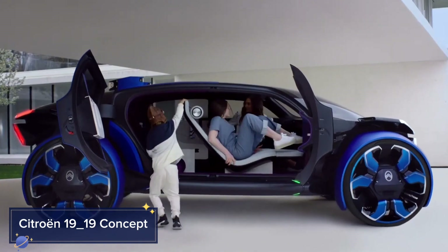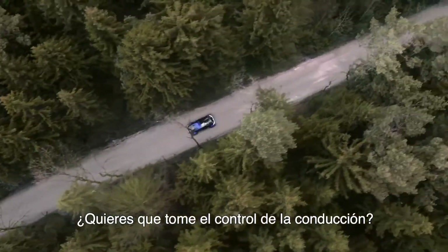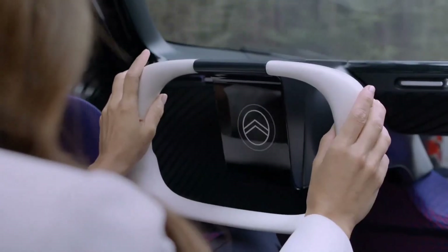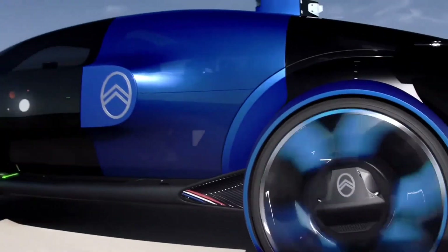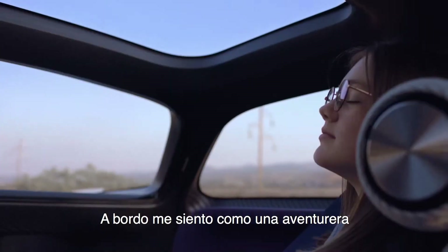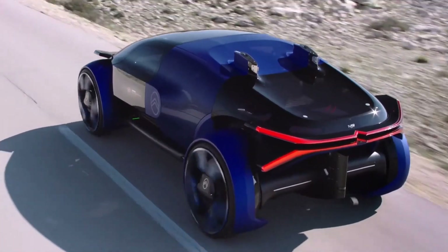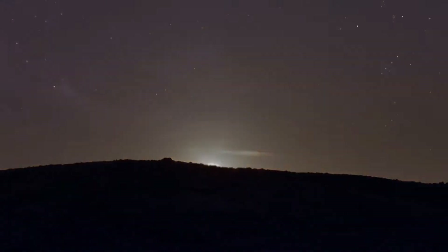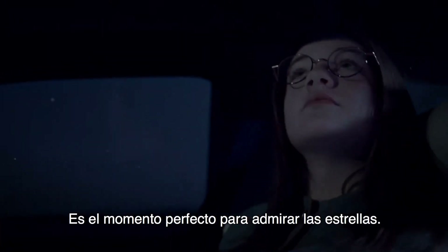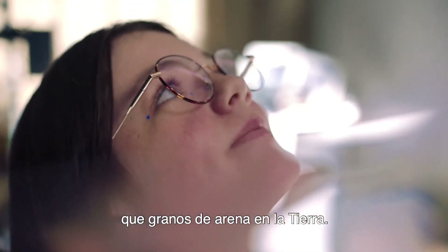The Citroën 1919 concept is an electric vehicle that pushes the boundaries of autonomous driving and futuristic comfort. Inspired by aviation and space travel, the 1919 concept boasts a bold, transparent, bubble-like design. Its large, see-through windows offer panoramic views, while the aerodynamic structure enhances energy efficiency. The vehicle is powered by an electric drivetrain that offers a remarkable 800-kilometer range on a single charge. Where the Citroën 1919 really shines is its autonomous driving mode, allowing the car to take full control during long journeys. Inside, it feels more like a luxurious living room than a traditional car.